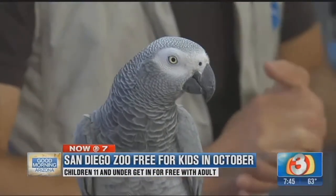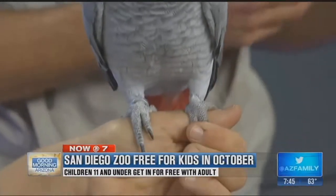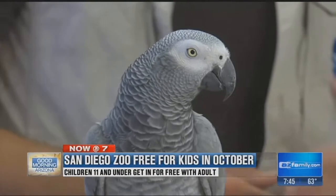This is Alice. She's an African Gray Parrot, a great example of the diversity of animals that live throughout Africa. It's a huge continent with many different habitats.